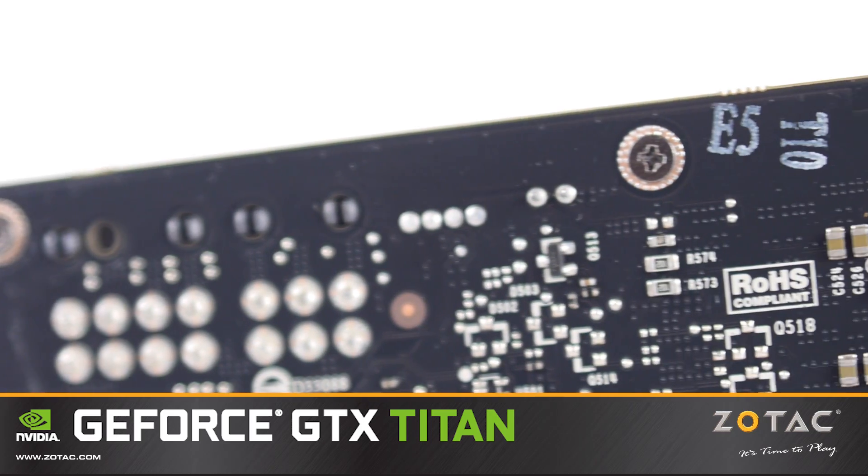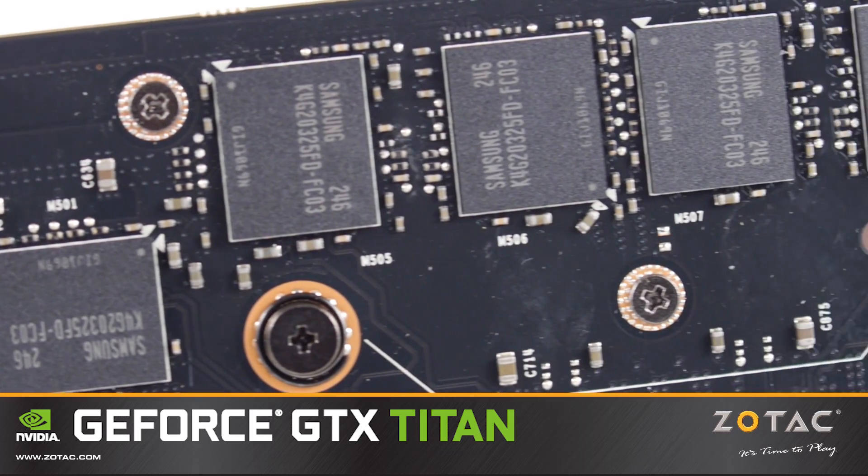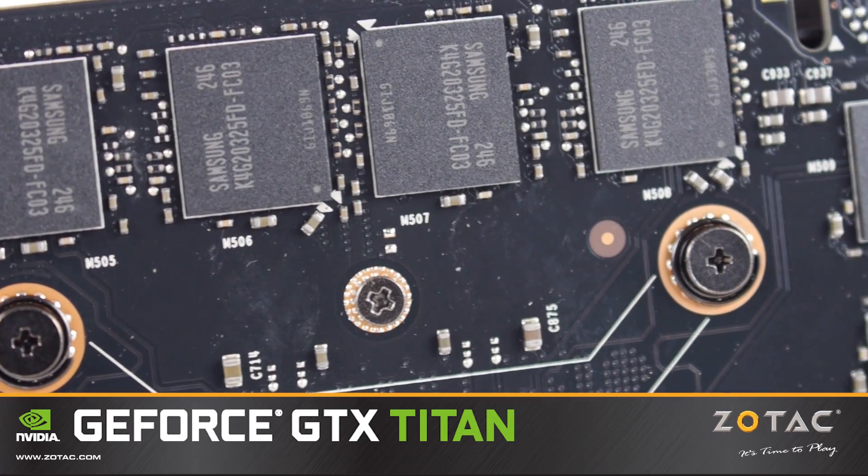We achieve this with 2,688 processor cores, paired with 6GB of GDDR5 memory and a 384-bit wide memory interface.